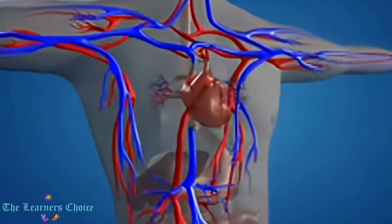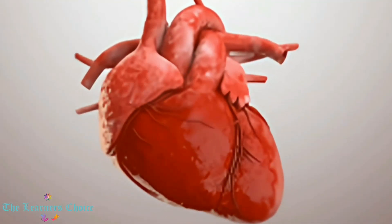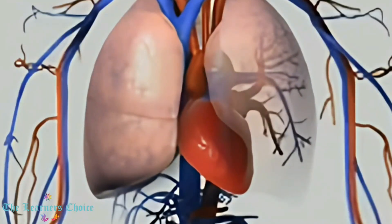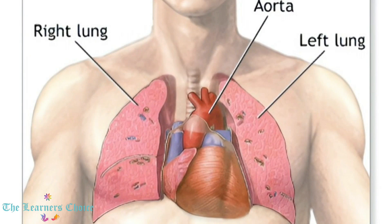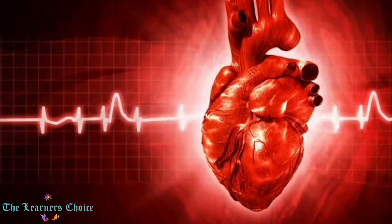By the end of a long life, a person's heart may have beat more than 3.5 billion times. Our heart is located between our lungs, in the middle of the chest, and usually weighs around 7 to 15 ounces, that is 200 to 425 grams.